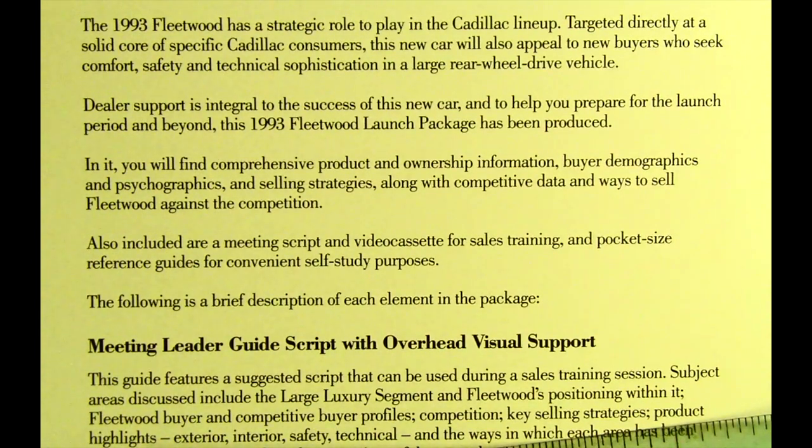The 1993 Fleetwood has a strategic role to play in the Cadillac lineup, targeted directly at a solid core of specific Cadillac consumers. This new car will also appeal to new buyers who seek comfort, safety, and technical sophistication in a large rear-wheel drive vehicle. Dealer support is integral to the success of this new car, and to help you prepare for the launch period and beyond, this 1993 Fleetwood launch package has been produced.